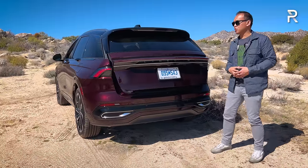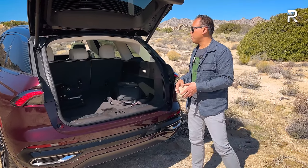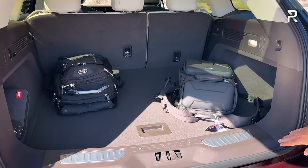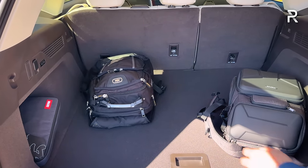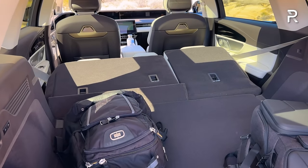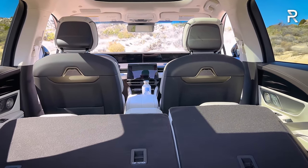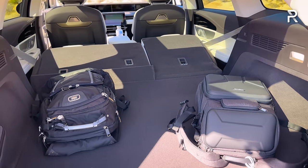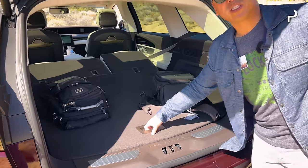That's around two cubic feet less than last year's model. If you fold down the second row seats — which you can do by pushing a button that hydraulically lowers the seat — that expands cargo to around 68 cubic feet. The base Premier trim will have around 71 cubic feet because it doesn't have the panoramic sunroof. Underneath the floor, Lincoln gives you a temporary spare tire, so you don't have to deal with a fix-a-flat kit.